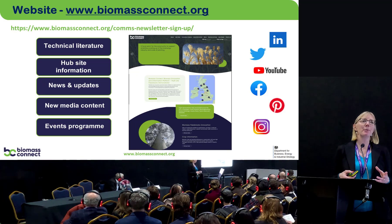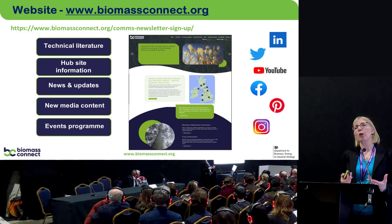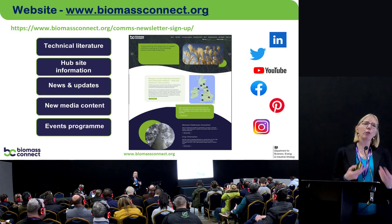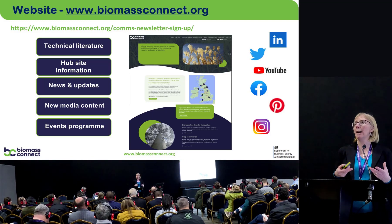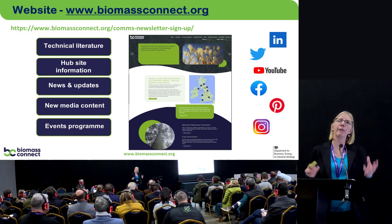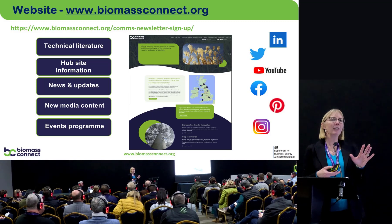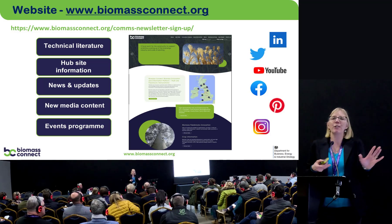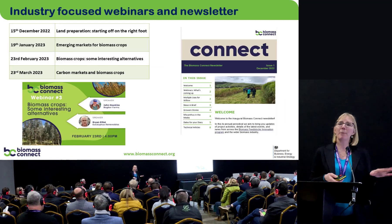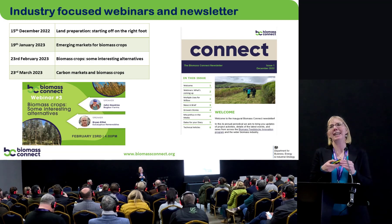We have a really beautiful website, and my colleague Will Stiles has done a marvellous job leading that work. The website already has a lot of information and it's constantly growing — the project has only been running six months. It's not just about our project; it's also a source of information about events across the sector, including industry events, conferences, expos, farm walks, and anything biomass-related. We have social media presence across LinkedIn, Facebook, Twitter, Pinterest, and Instagram, so however you want to absorb information, we can provide it. There's also a newsletter to sign up for on the website.